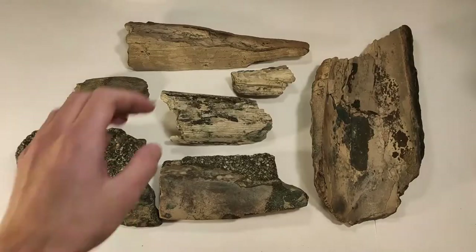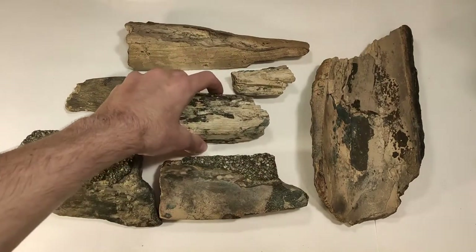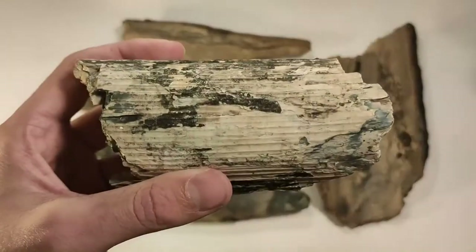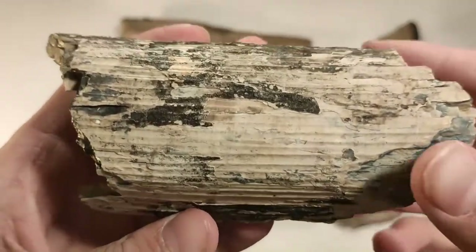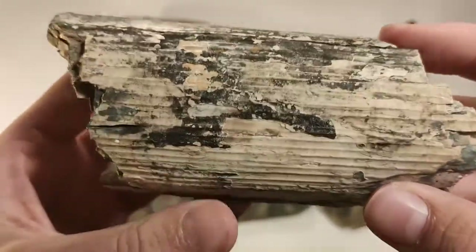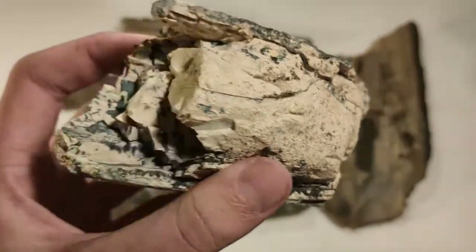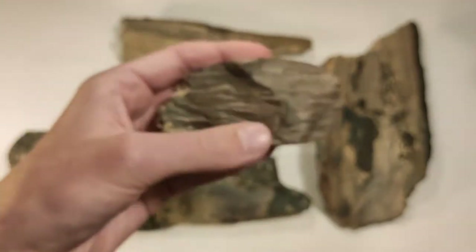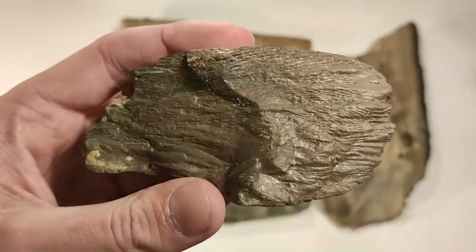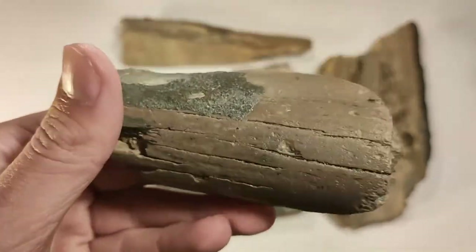Here are my best pieces of mammoth ivory. I found all of them in the gravel pit. The identifying feature of ivory are the Schrager lines. You see this cool structure — yeah, you see these lines. Pretty cool.